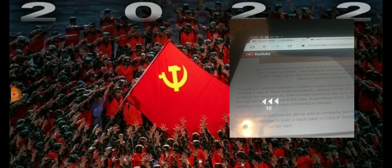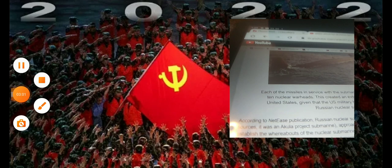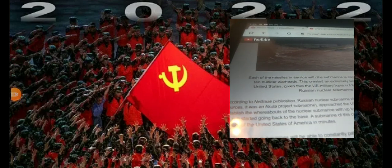A submarine of this class is capable of destroying most of the territory of the United States of America in just minutes. So one Russian sub, folks, can pretty much decimate our whole country with nuclear missiles.